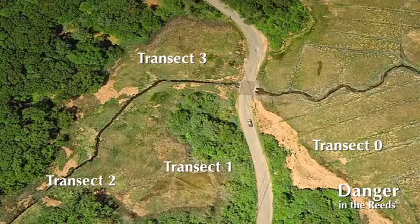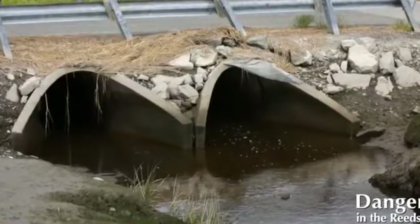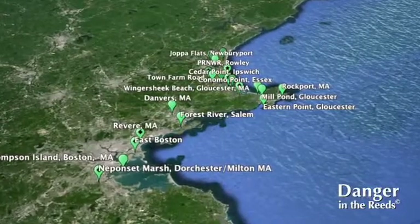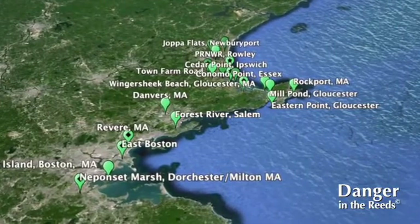Transects 1, 2, and 3 are affected by the culvert that goes underneath the road, so there's human impact to those transects. There's no human impact to Transect 0, which is why it's our control group. The project grew from those first two original schools to about a dozen schools around the Great Marsh and as far south as Boston, monitoring salt marshes in their own towns.